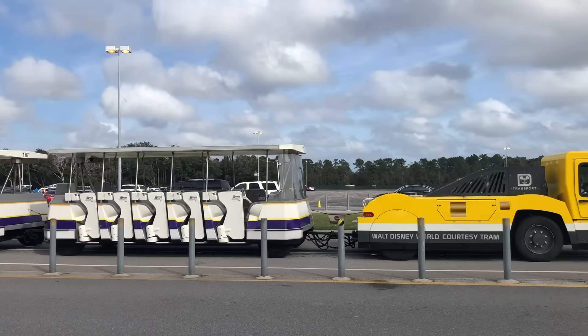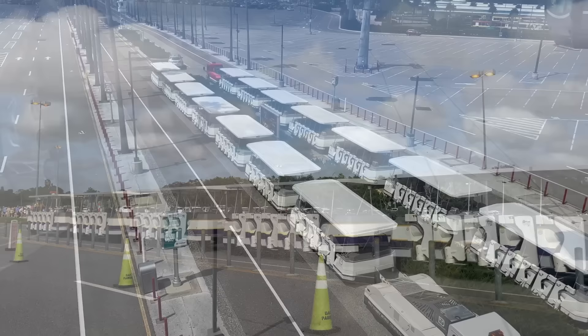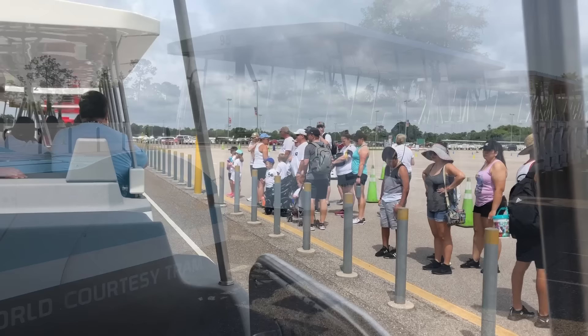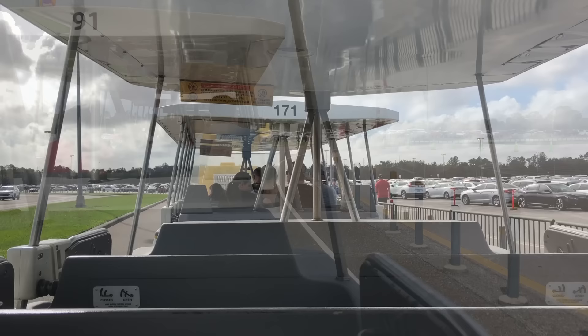Number one: parking trams have returned. This sounds boring, but it is not. If you have been to Disney World and tried to get into the parks from those parking lots, or get back to your car after a very long day, you will understand how important these parking trams are. After Disney World reopened in 2020 post-COVID closures, the trams in the parking lots disappeared, probably due to staff shortages.